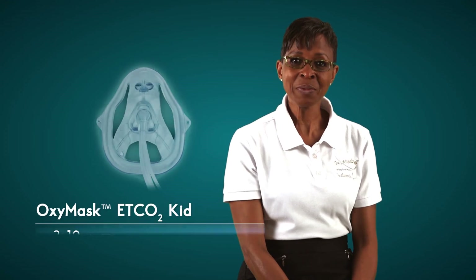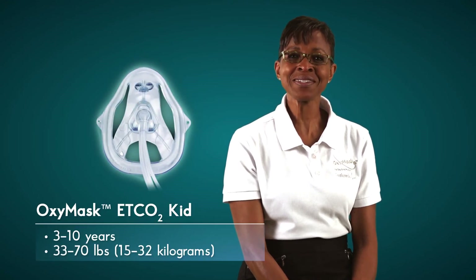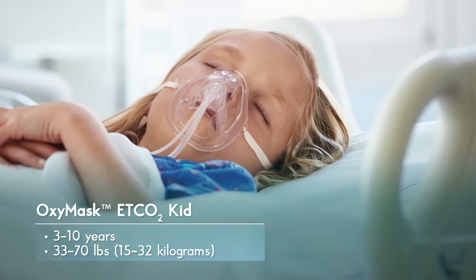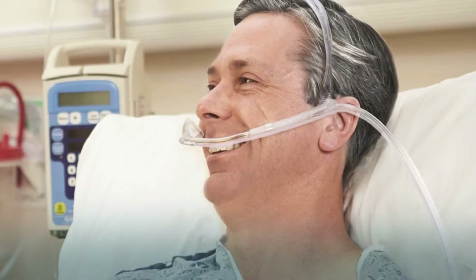For pediatric patients, this is the OxyMask End-Tidal CO2 kit. These masks are for children 3 to 10 years old within the weight range of 33 to 70 pounds or 15 to 32 kilograms. The OxyMask ETCO2 effectively facilitates monitoring of expired CO2 while delivering oxygen and is ideal for facial trauma and burns as there is minimal contact with the face.